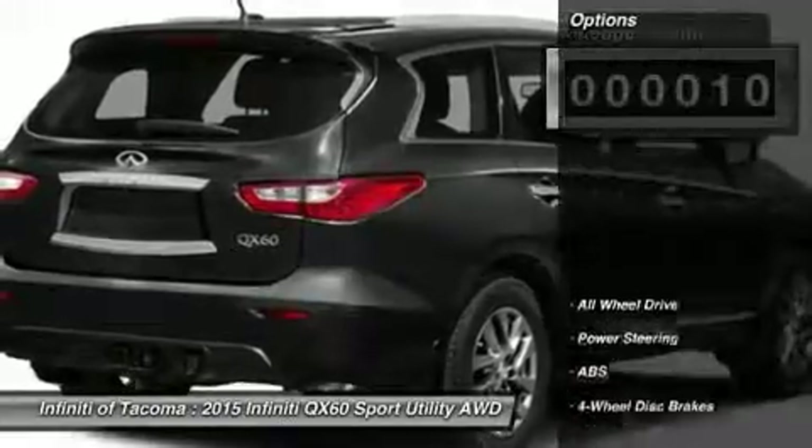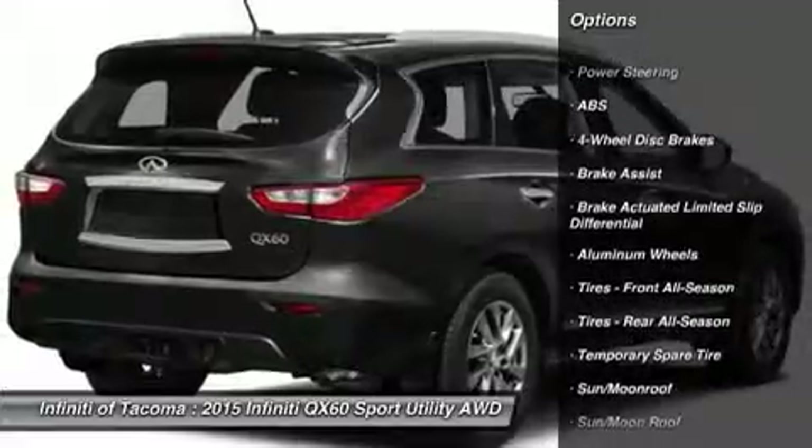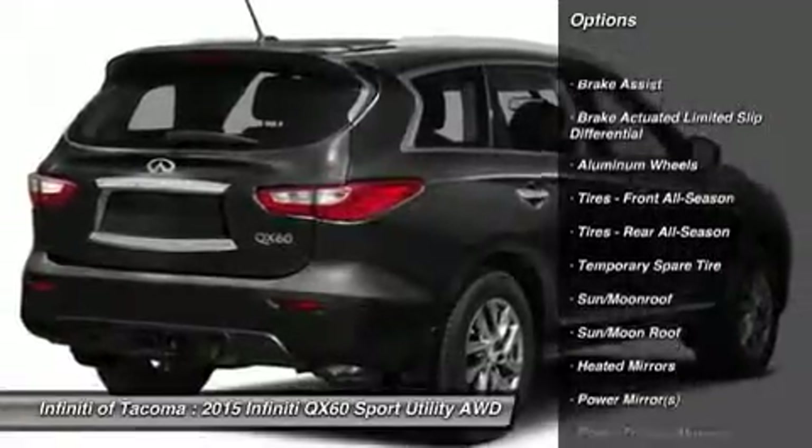This vehicle has less than 100 miles. Here are some of this vehicle's great options: anti-lock braking system, keyless entry, power lift gate, power passenger seat, and all-wheel drive.